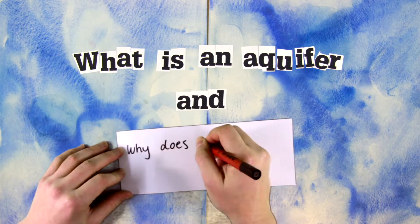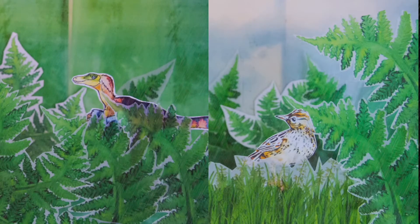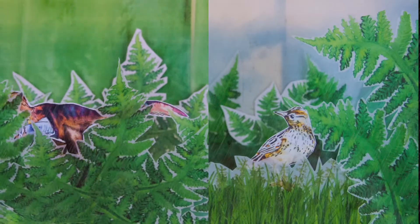What is an aquifer and why does it matter to me? Water is in a constant cycle. Our water today is the very same water that rained on the dinosaurs.